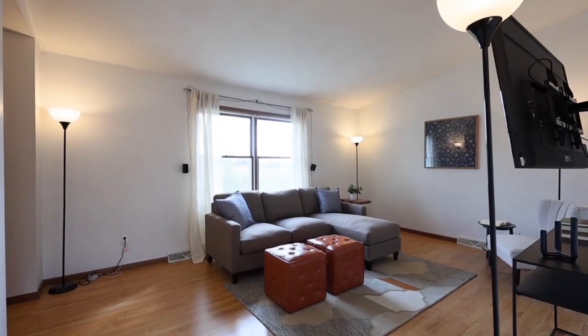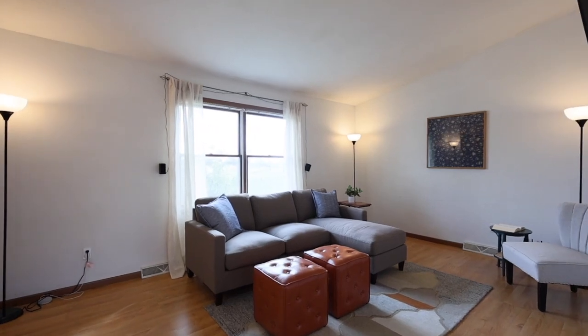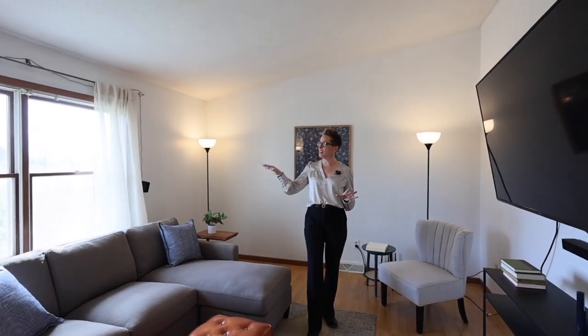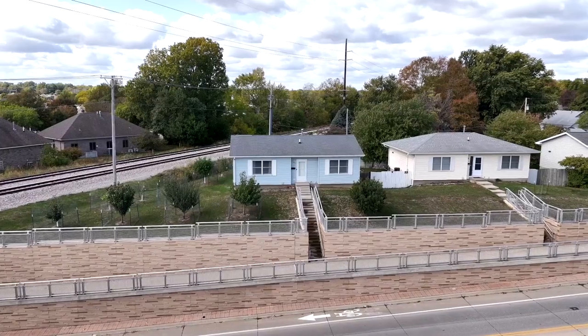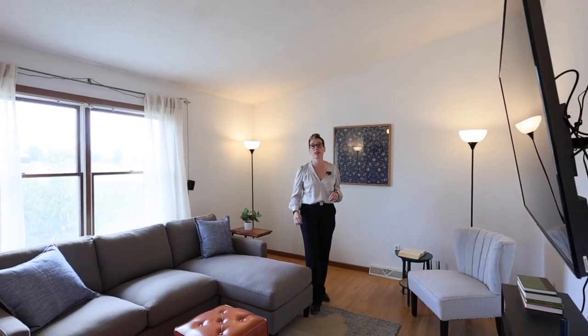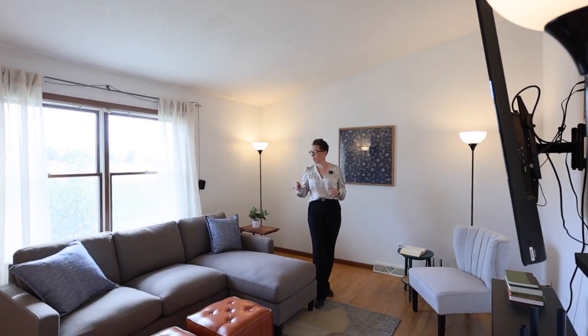I really love all of the natural light that pours in from this big picture window — it makes the room just really welcoming. And this house sits so high off of the ground. Why should that matter to you? Because it means there really is not very much road noise here in the main house.